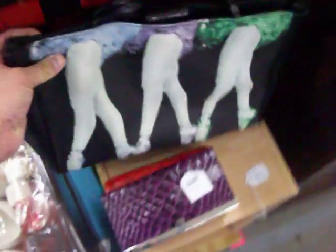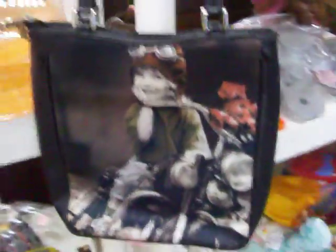Have a real nice purse right here for just $12. Got another one slightly smaller for $10. This one has the image on both sides, actually. The other side has little jewels just like the other purse does on this side.